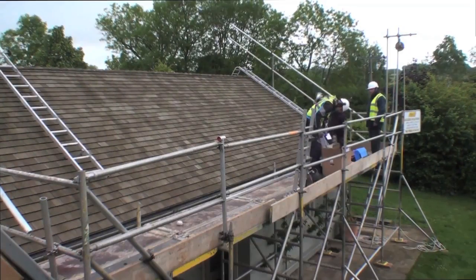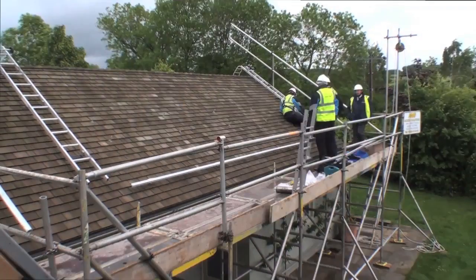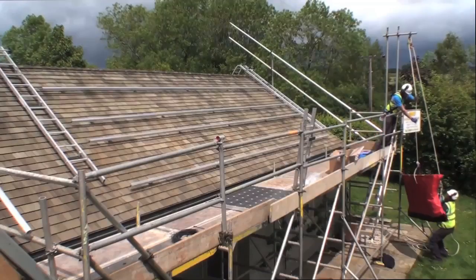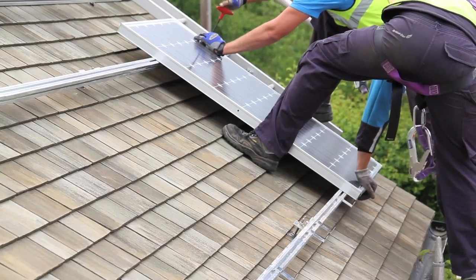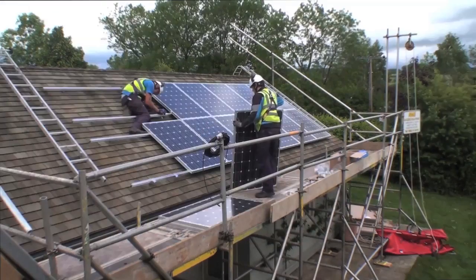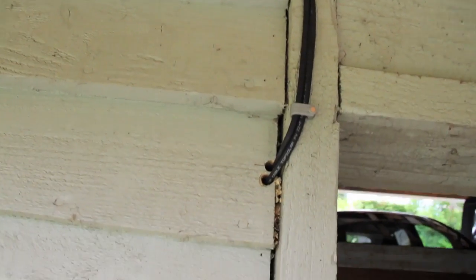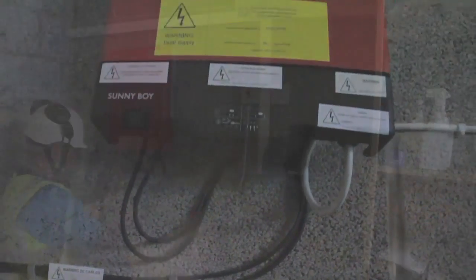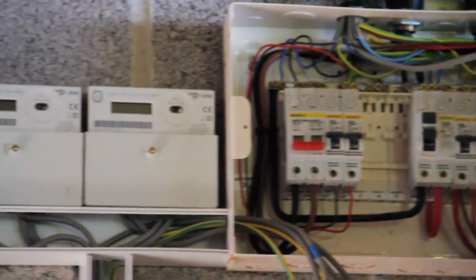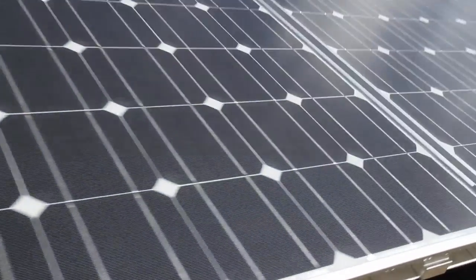First of all, they fitted the mounting brackets. The installers were very careful — the panels don't lie directly on your roof tiles; they're supported by brackets attached to the roof truss timbers. Then the actual panels are attached to the brackets. The whole setup was installed in one day. The wires from the panels were run into the garage, where they're converted from DC to AC in the inverter — that's the red box. By the end of the day, it was ready to turn on for the first time, and after a couple of hours it had generated six kilowatt hours of electricity.